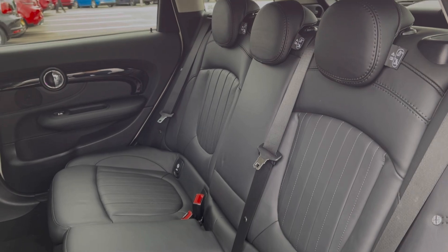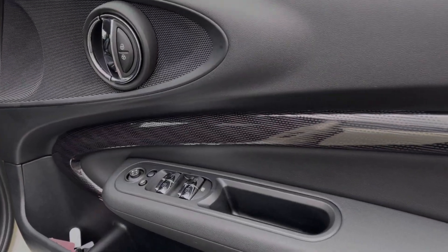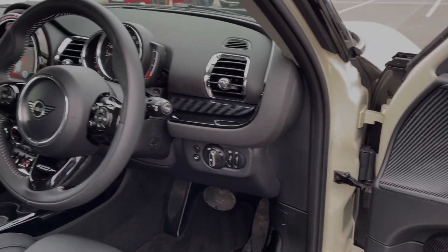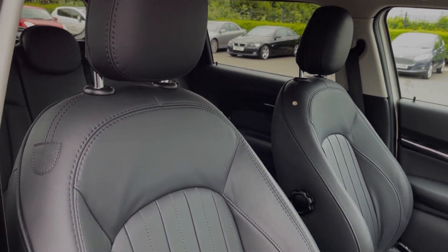Into the rear seats, they're finished in the full Mini Yaws lounge leather upholstery with ISOFIX points available on the outer two seats. Into the driver's interior, you've got controls on the door card for your electric windows and door mirrors. You've got the three-spoke sport steering wheel and piano black detailing throughout the interior, in addition to sport seating in the front.